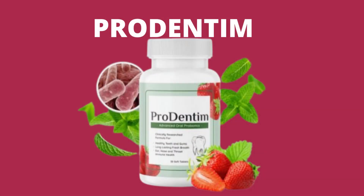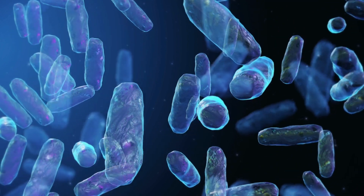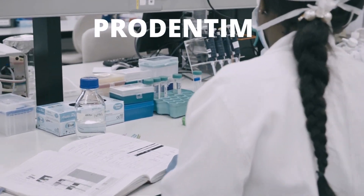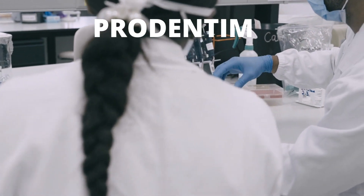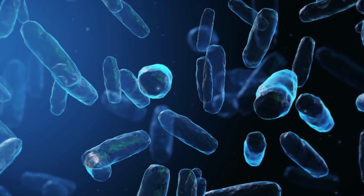If you're looking for a way to support the health of your teeth and gums, look no further than Prodentim. Prodentim is a brand new probiotic supplement specially designed to promote oral health from the inside out. Featuring a unique blend of 3.5 billion probiotic strains and essential nutrients, Prodentim is backed by clinical research and has been shown to support the natural balance of bacteria in the mouth.